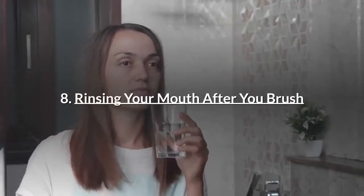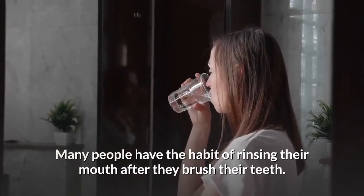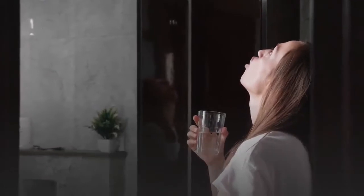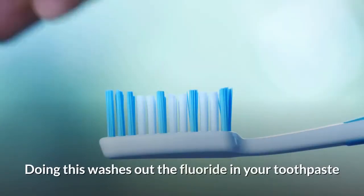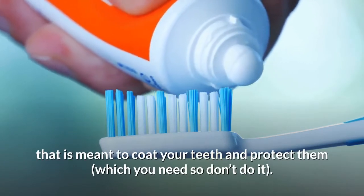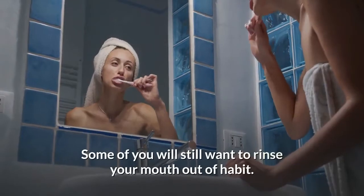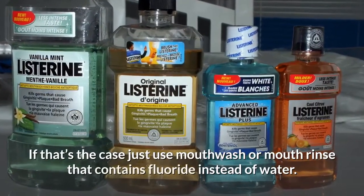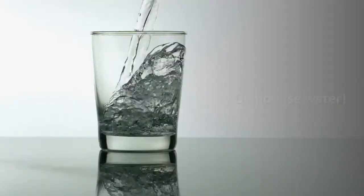Number 8: Rinsing your mouth after you brush. Many people have the habit of rinsing their mouth after they brush their teeth, but it is nothing more than a bad habit. Doing this washes out the fluoride in your toothpaste that is meant to coat your teeth and protect them. If you still want to rinse, use a mouthwash or mouth rinse that contains fluoride instead of water. Do not use water.